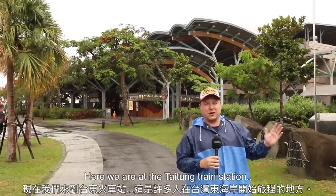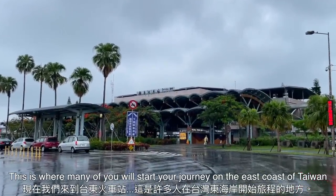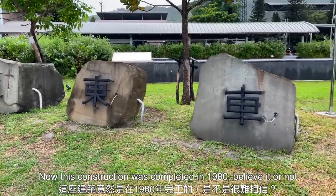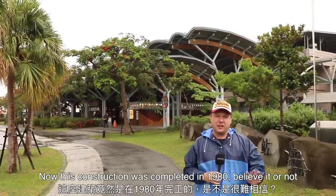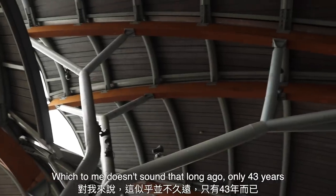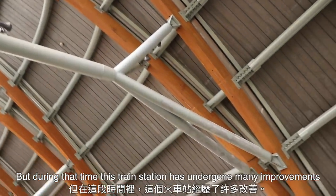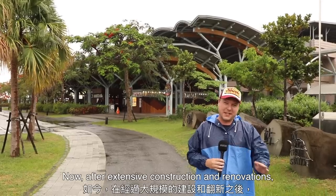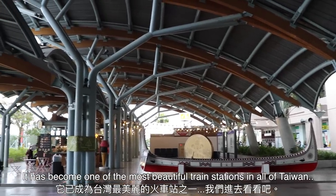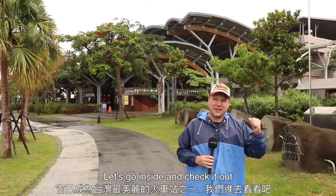Here we are at the Taidong train station, where many of you will start your journey on the east coast of Taiwan. This construction was completed in 1980 — only 43 years ago — and during that time the station has undergone many, many improvements. After extensive construction and renovations, it has become one of the most beautiful train stations in all of Taiwan. Let's go inside and check it out.